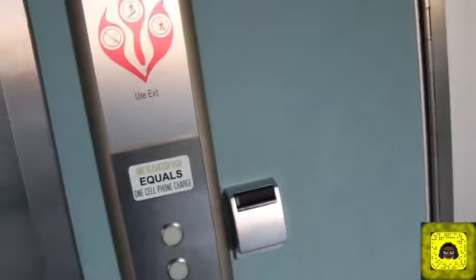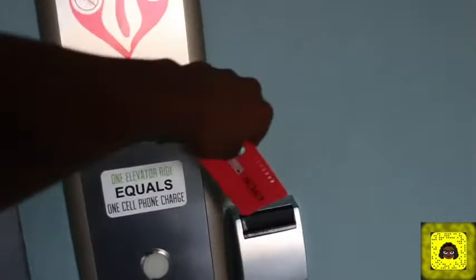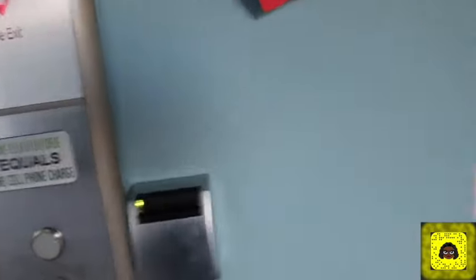Elevator. In order to get in, you have to have a key card. We're able to go inside the living room, but we need a key card for everything.